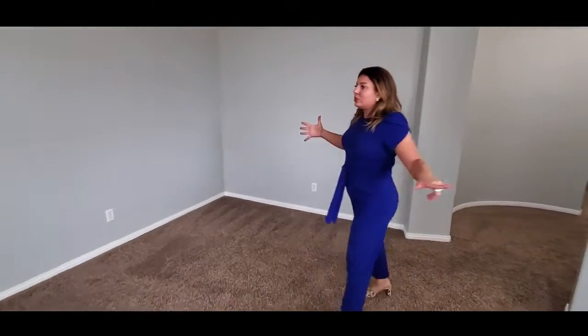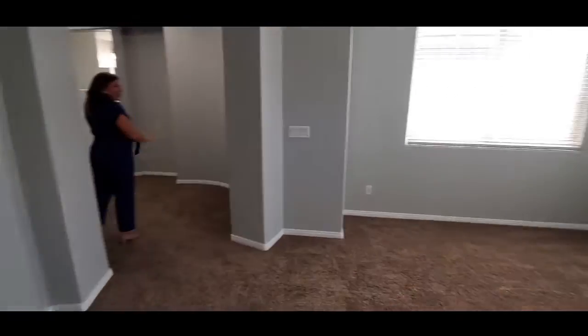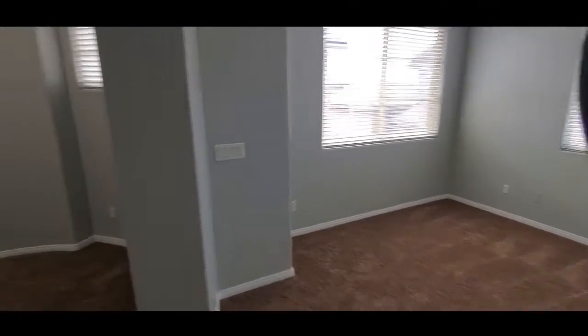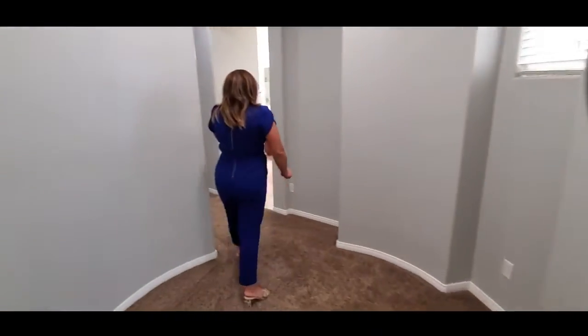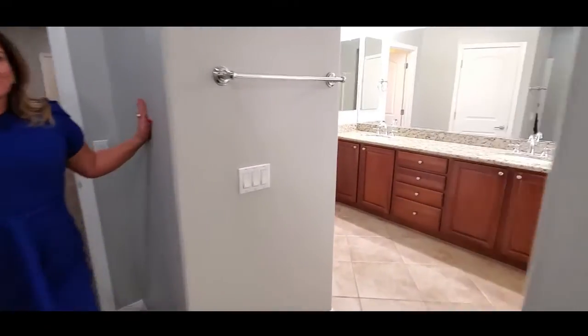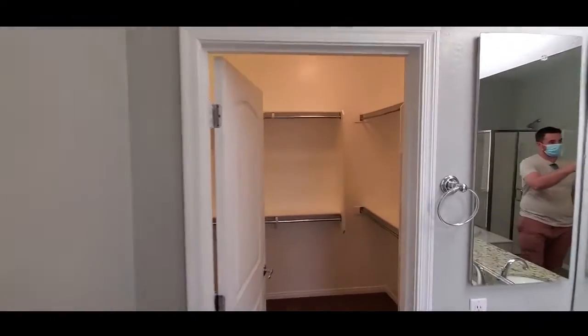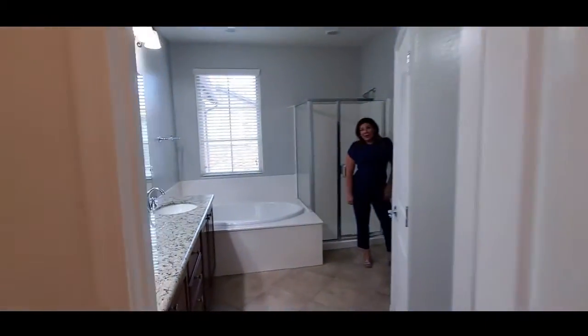Let's take a look around at this gorgeous huge master with a little extra suite area here as well. And then right around the corner here it's going to be the master bath. Very nice, very big. This townhouse offers so much including a nice big walk-in closet.